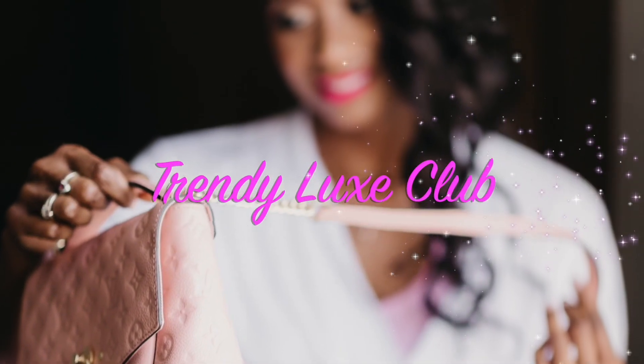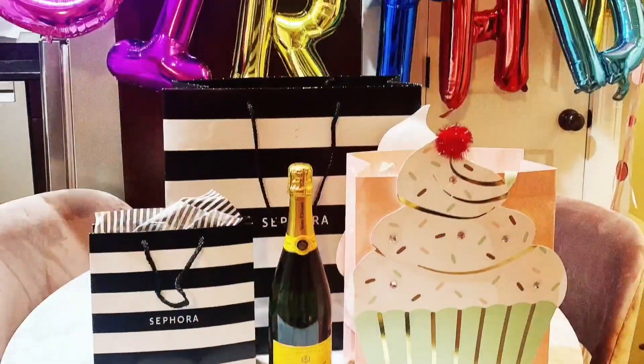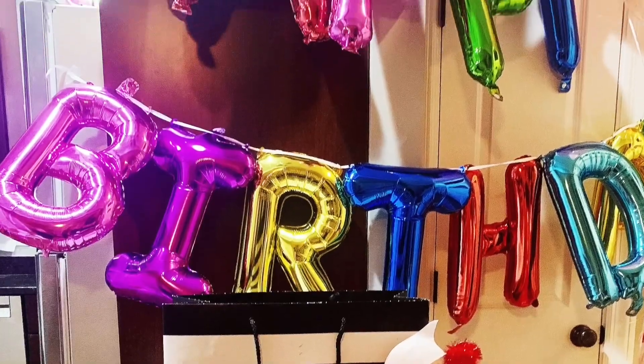Hi guys, welcome back! This is part two of my birthday haul. Before I get started, please subscribe to my page and like this video. I'm so excited to talk to you and share what I got from Sephora for my birthday.